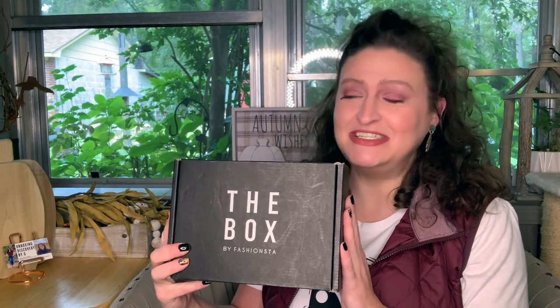Hey y'all, welcome to Unboxing Discovery by G. My name is Gina, and all my kitties have been up and down all day today. I hope Meow Meow comes out again because he has been a little more brave lately. So let's keep our fingers crossed that Meow Meow will make an appearance on camera. But Callie Cat's down here, Bonnie's the one scratching in the background.